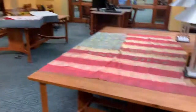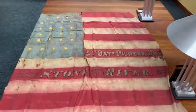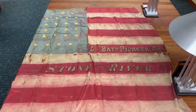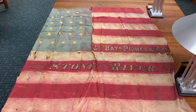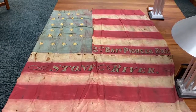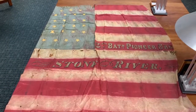So let me get up on my chair here so we have a little bit of a better view. This is the flag of the 2nd Battalion in the Pioneer Brigade. Pioneers' job was building roads, bridges, things like that for the Army. It was made up of men from many different regiments who were put together to serve that cause — a lot of carpenters, things like that.